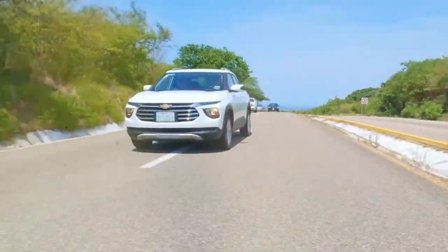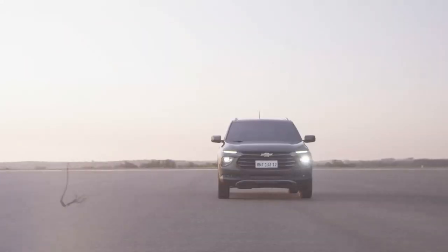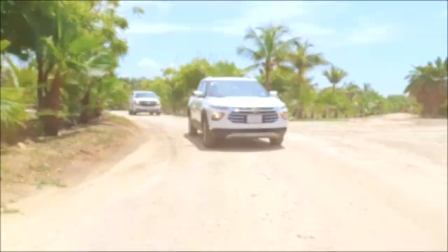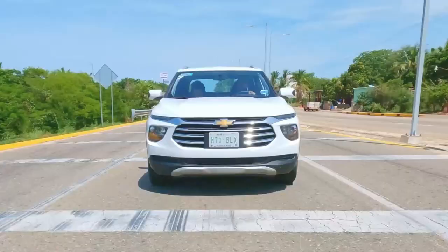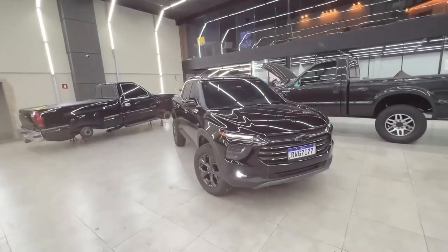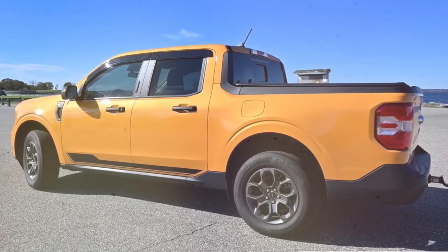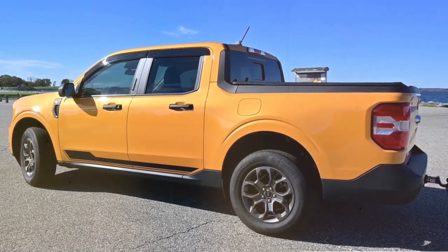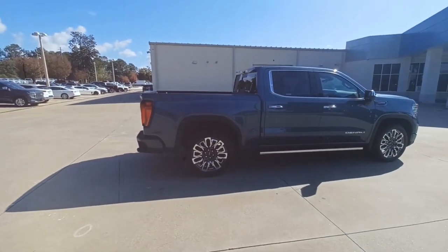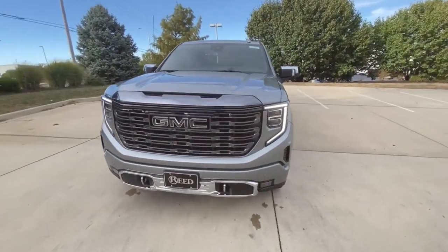GM hasn't revealed yet whether the Montana will be rolling out all over the nation or just in select markets. But if they want to make an impact in the truck world, they better make sure this thing's available far and wide. Especially when you consider that almost every carmaker seems to be focusing on nostalgia right now — and it's working like a charm. Who wouldn't want to cruise around in a ride that's got that classic vibe but packs all the latest tech? Just look at Ford — they've been killing it with revivals like the Bronco and the Mustang.